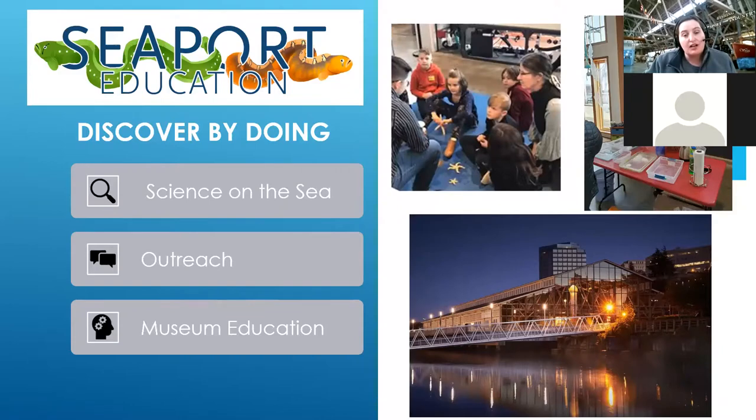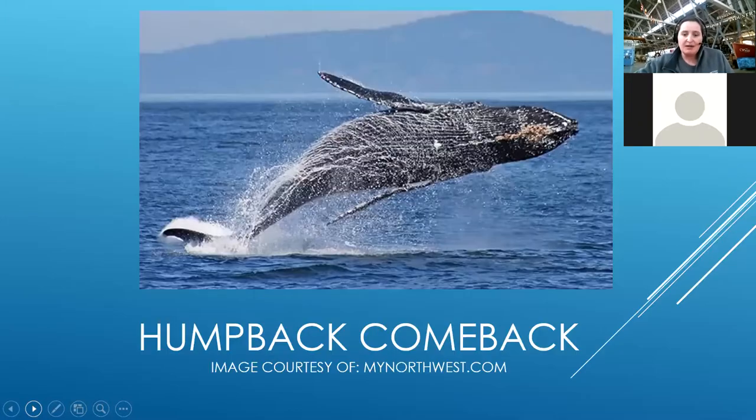We are a museum on the water in Tacoma, Washington, and we do a lot of different things here. We have docks, we're an amazing event space, we have a boat shop, and we also run education programs. We do mostly marine science but also outreach to our community. Since we're not able to do programs in person right now, we are going online to bring our community some of the amazing programs we've worked on over the years.